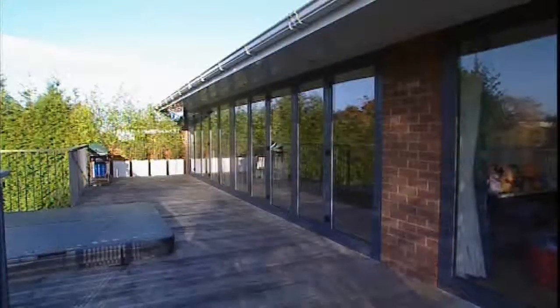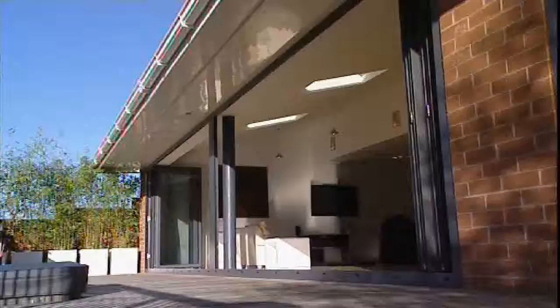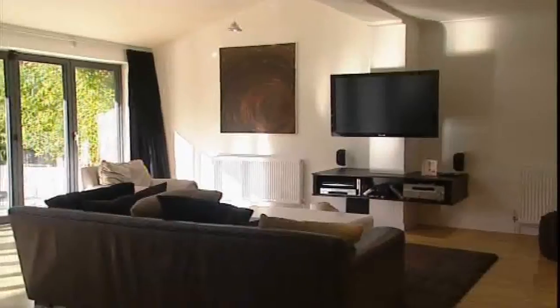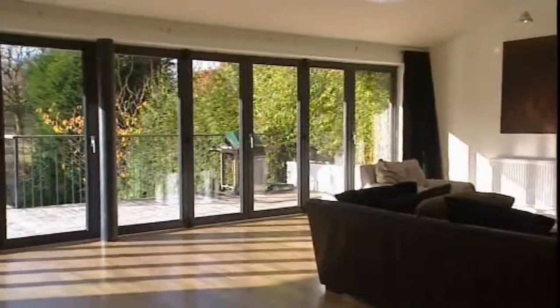Your home has a great garden, or a great view, or both. Naturally you want the easiest and most stylish access, and the best means of simply relaxing and enjoying the sight of the outside world. That's where UK Bifold comes in.